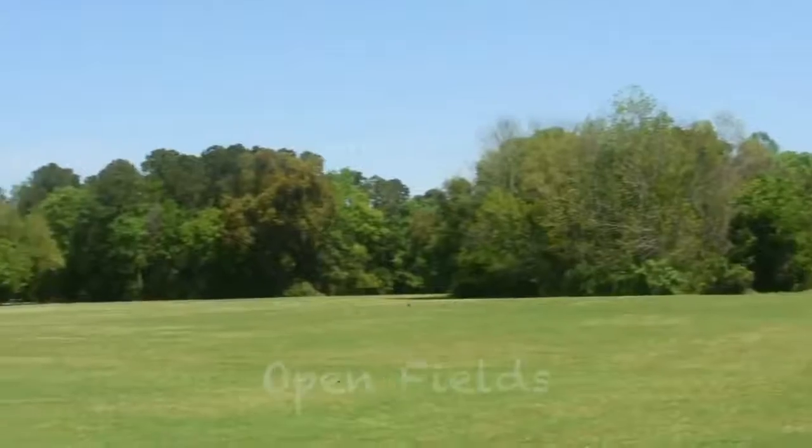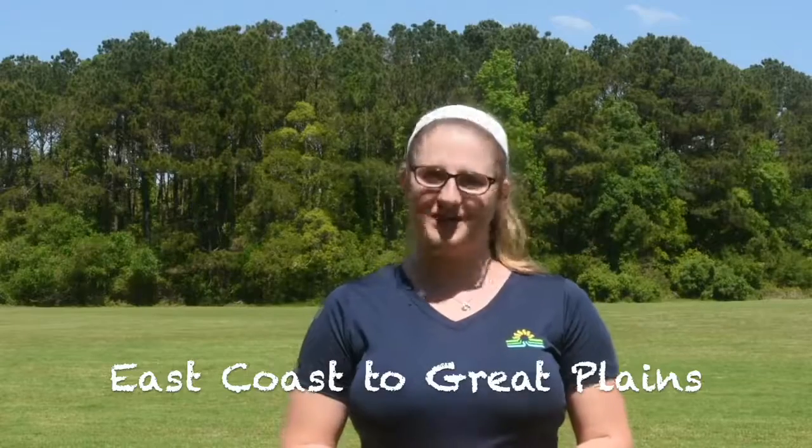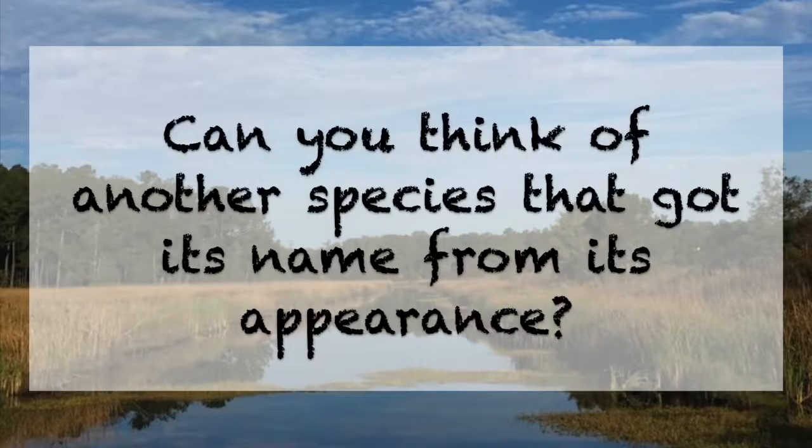The Eastern Cottontail Rabbit isn't picky when it comes to habitat, and they can be found in open sunny fields such as this one, all the way from the East Coast to the Great Plains. These rabbits are mostly brown with a white belly, but during the colder months their brown fur turns a little bit more gray. They're named for their white cottontail. Can you think of another species that got its name from its appearance?